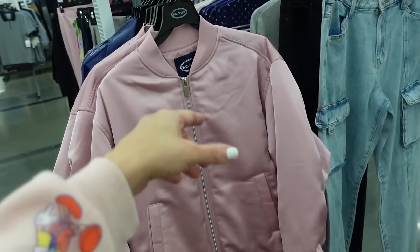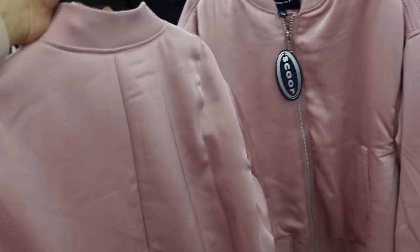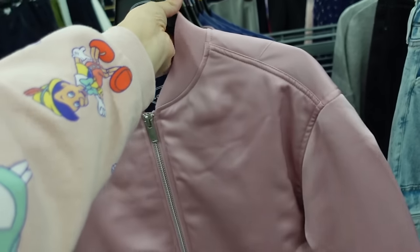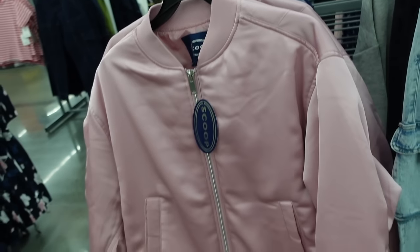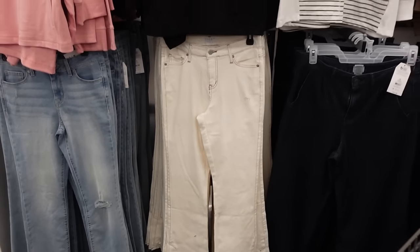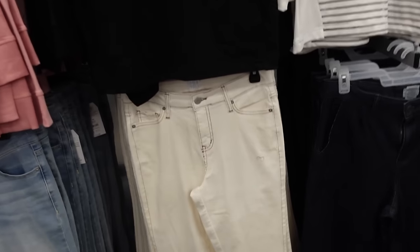Also new satin bomber from Scoop. This one has that rounded neckline, drop sleeve, the ribbed wrist, also has that ribbed bottom. How pretty is this pink — and they are going to be $39.